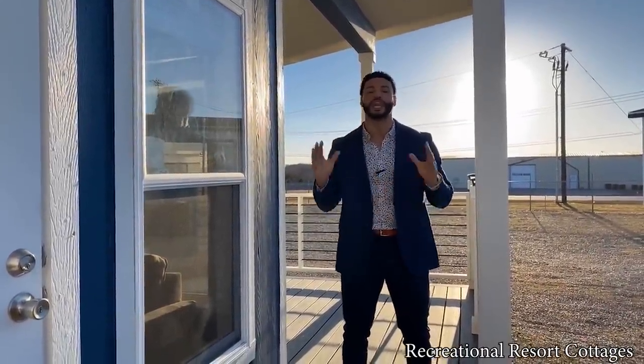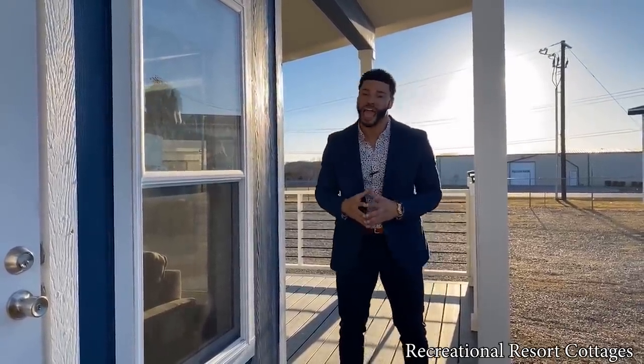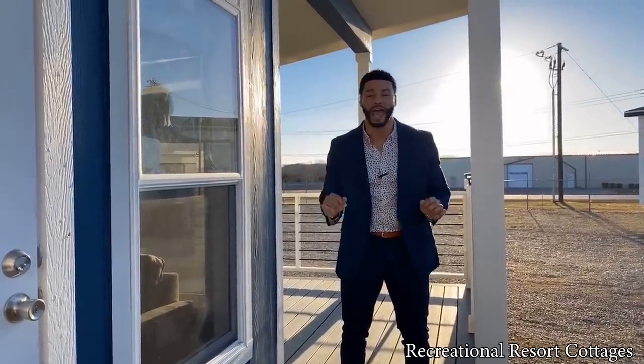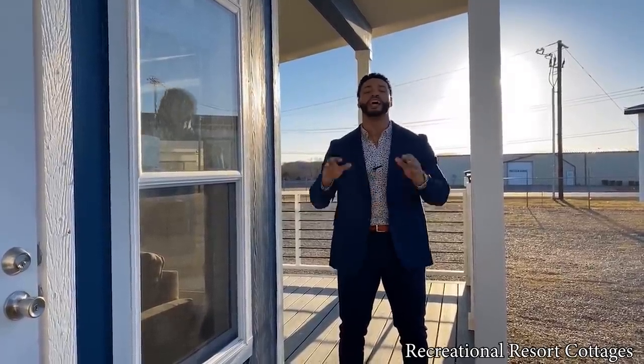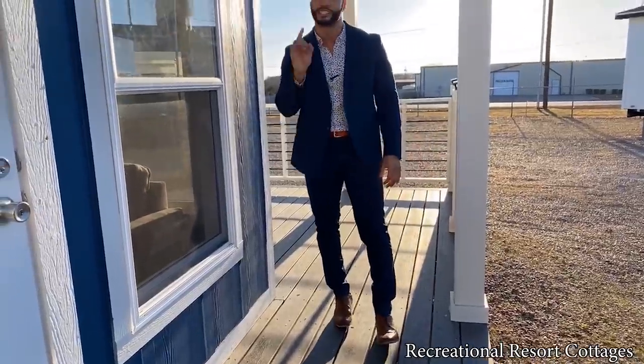I've showcased the Topaz in the past — it was over two years ago — and it has been a fan favorite ever since. But I've also added a little extra flair to it today and brought it back in the great and efficient floor plan that it is with a wraparound porch. It starts right here on the exterior porch with composite decking, which is an upgrade from the last Topaz I showcased that was treated lumber. This composite decking is what is standard — you're going to get it on this model.